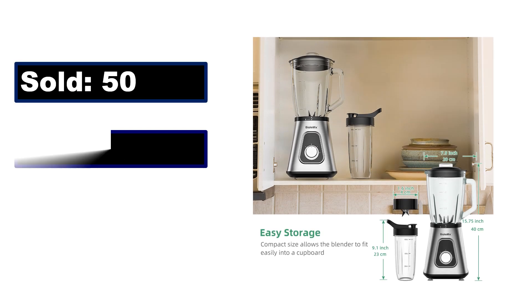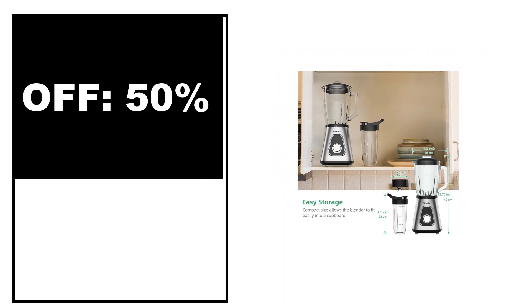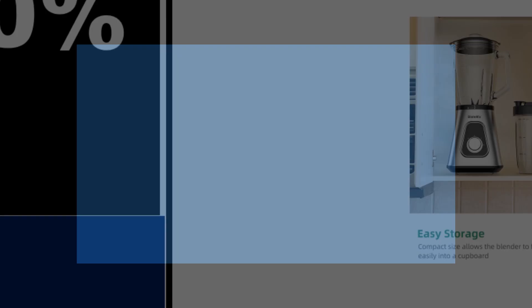Sold, review rating, off price. At number 2.